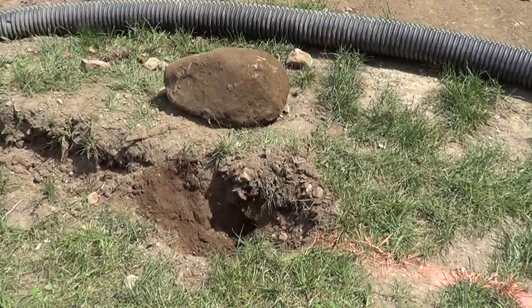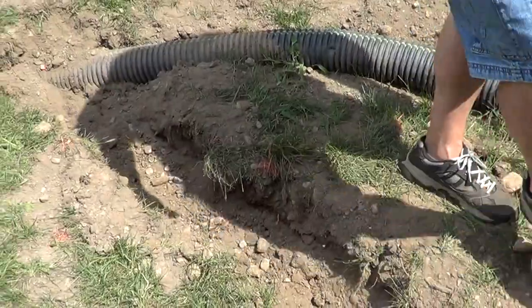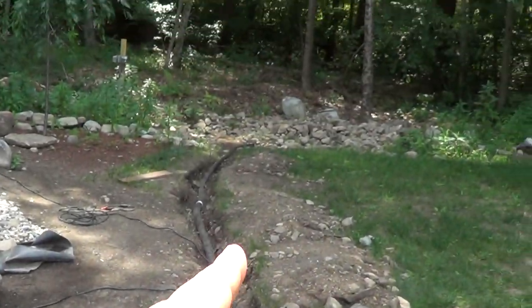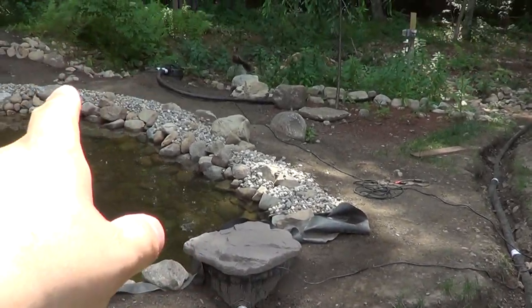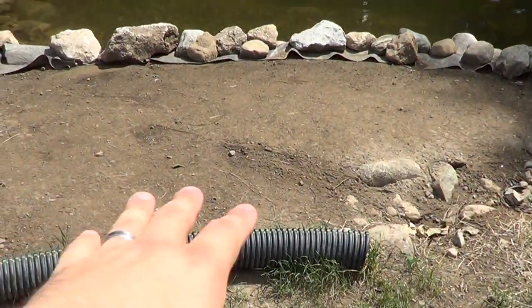So that created a lot more work. As you can see, we've got a lot of rocks in the ground, so something simple like digging a trench you run into a couple of rocks that eat up time. We're going to run that drain line off into the woods, along with the overflow for the skimmer box as well as the backwash for the filter.